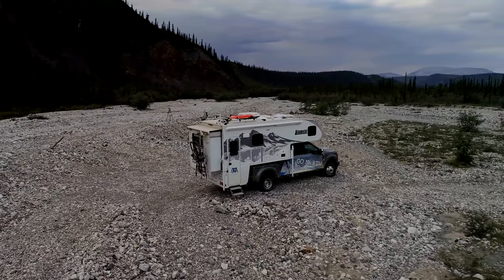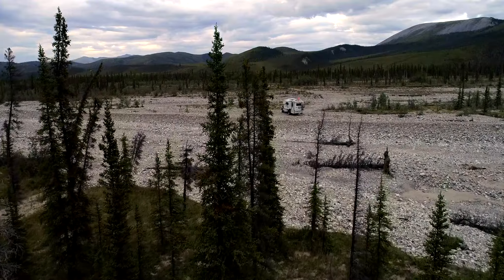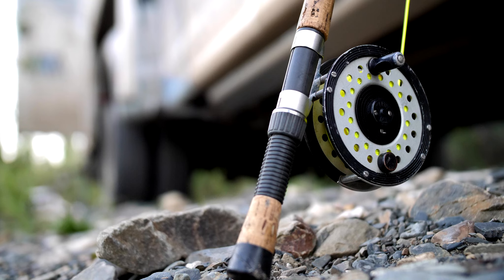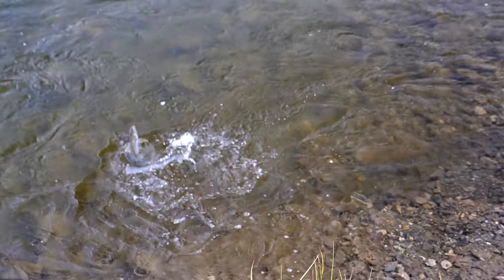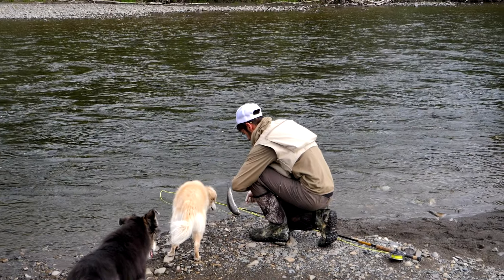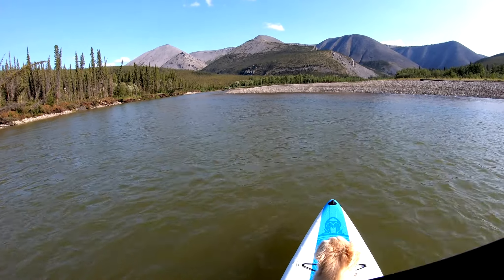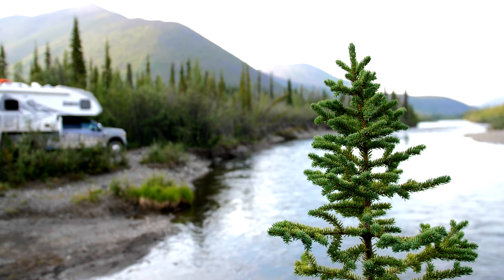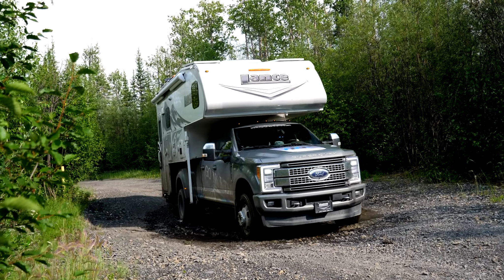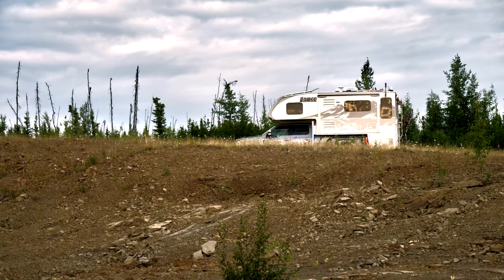Boondocking spots were plentiful, and on our return journey we found some of our favorite spots of the entire northern trip — paddleboarding and road fishing with the dogs on the Ogilvy River, and fly fishing for Arctic Grayling on the Blackstone River. These spots had tight access, and again we were delighted that the truck camper enabled us to call these extremely remote and beautiful places home for a few days while still retaining all the comforts of home.